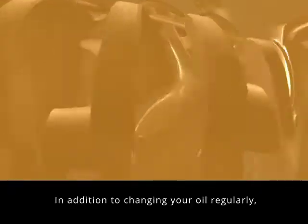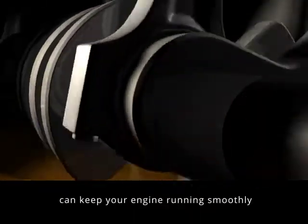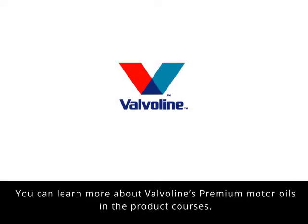In addition to changing your oil regularly, choosing the right Valvoline Premium Motor Oil for your application can keep your engine running smoothly and help extend the life of your vehicle. You can learn more about Valvoline's Premium Motor Oils in the product courses.